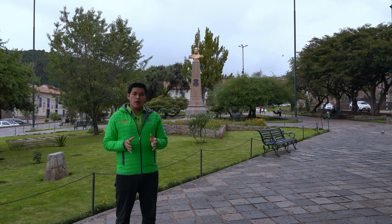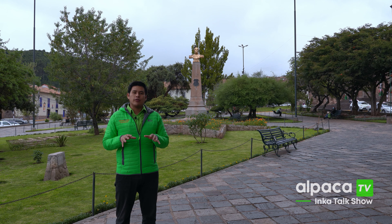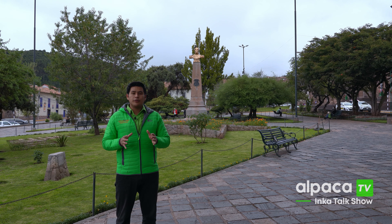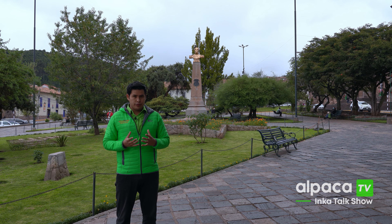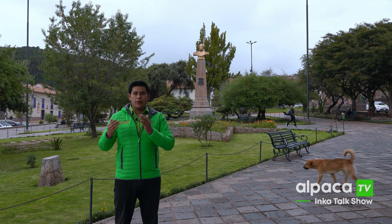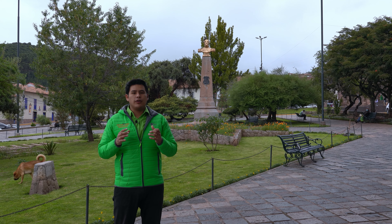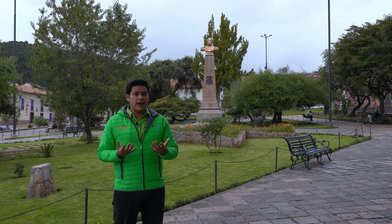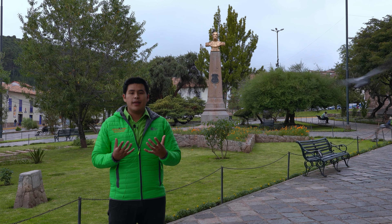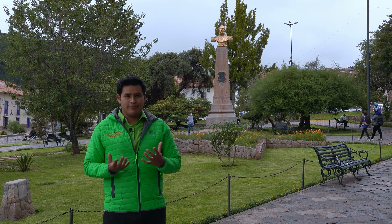Good morning and welcome back to another episode of the Inca Talks through Alpaca Expressions TV. Today we are going to have a very special video because we are going to talk about the most important squares in the center of Cusco. We are going to cover San Francisco Square, Regocijo Square, Nazarena Square, and San Blas Square. We are going to share all the different facts, secrets, and history about these squares and the meaning behind their names.